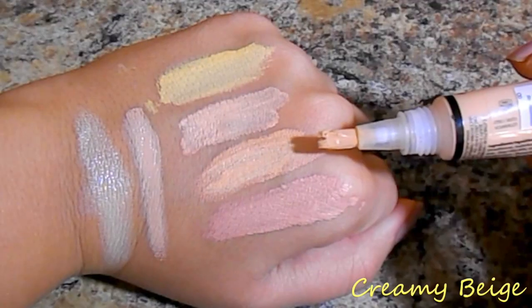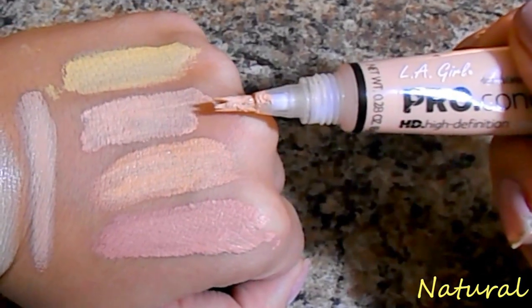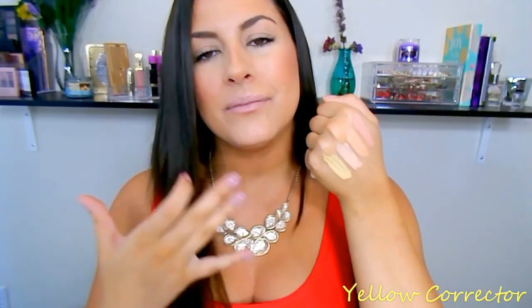I'm only using LA Girl concealers today so you can really see what they're doing to my under-eye area. Next is Creamy Beige — it's a very creamy beige with a slight yellow undertone, definitely more yellow than pink. Next is Natural, which is a little more of a white-yellow, making Creamy Beige look quite beige by comparison. Natural is really good for brightening the under-eye area. The last one I have is a Yellow corrector — very, very yellow, but it blends beautifully into the skin and is amazing for brightening.